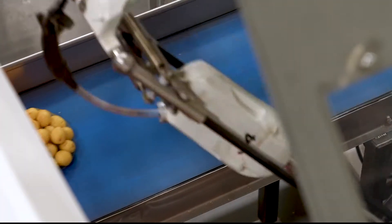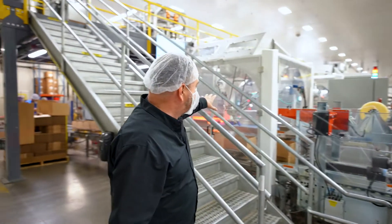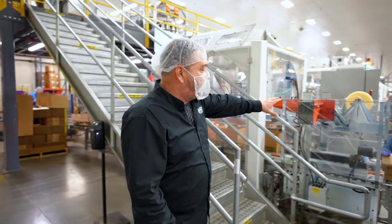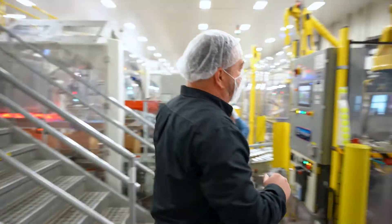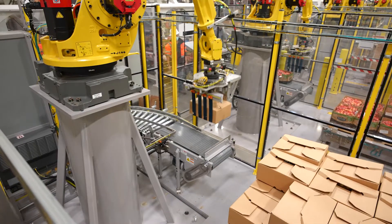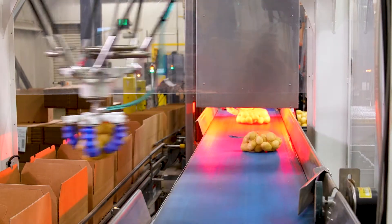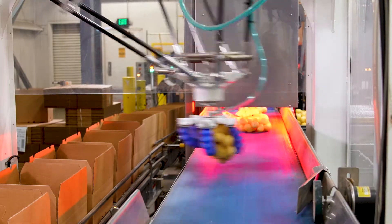This is one of the first lines we fully commissioned here at Tasteful Selections. We have our case packing robot here at the first cell, a case sealing robot that will seal the pallets for us, and then we come over here to our palletizer.